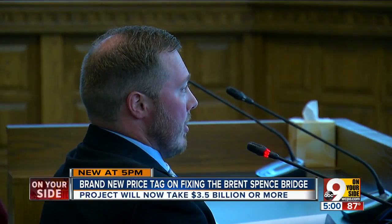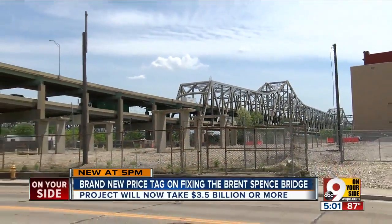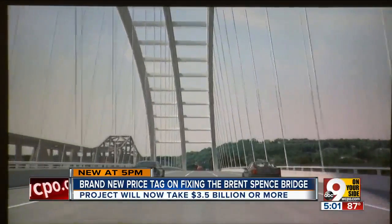We're going to go through and do whatever we can to save the trees that are possible, because there's no reason to cut them down if they're not impacting safety. The big question still is funding for construction. Ohio favors a public-private partnership, which essentially means tolling.